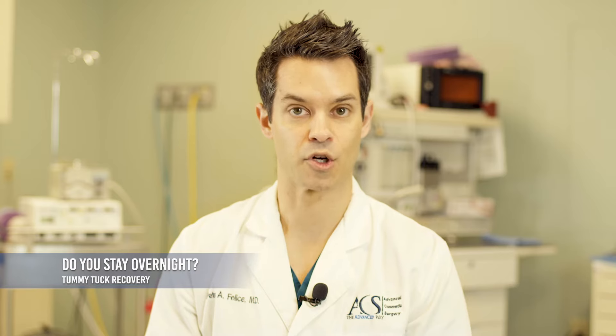You'll do your recovery right here in our surgical suite after your tummy tuck operation, and patients at that point are ready to go home after about an hour or so. Patients really love the fact that they're able to recover in the comfort and familiarity of their own home, with no need for an overnight hospitalization stay or a surgical center stay.